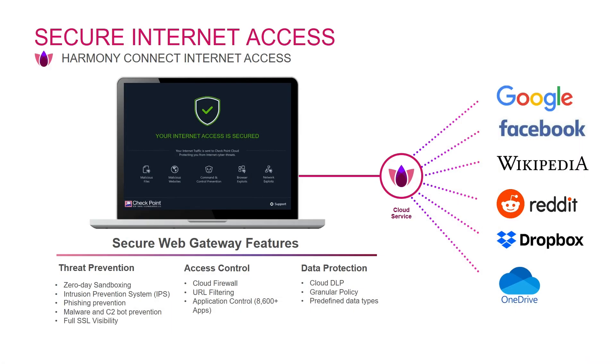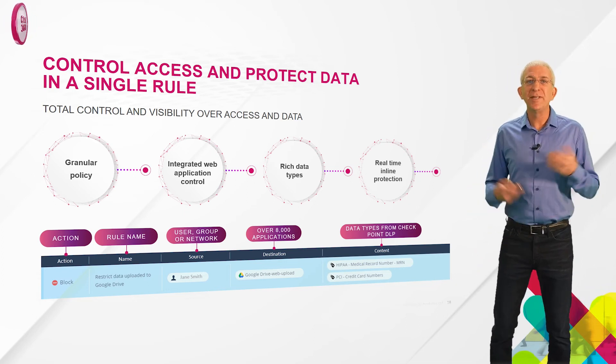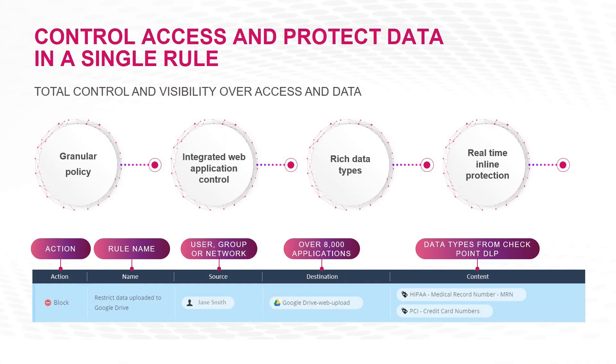You can see the full list of features on this slide — all delivered from our global cloud service. We pull firewall, URL filtering, application control, and DLP together into one simple internet access policy. Notice how, in this example rule, you can easily define a rule that says Jane cannot upload sensitive medical information or PCI credit card data to a SaaS application — in this case, Google Drive. This is powerful stuff.